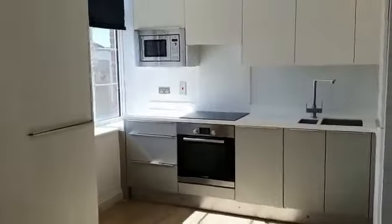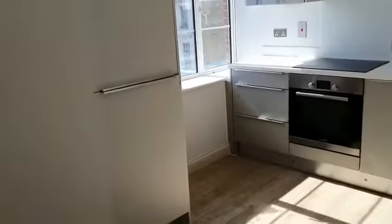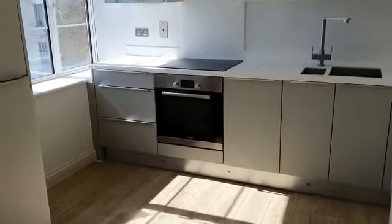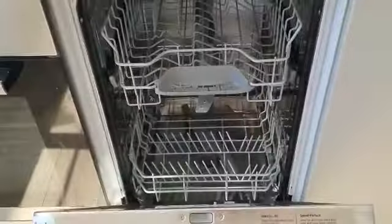Then come into the kitchen here. We've got integrated appliances which consist of a fridge freezer just here, your oven and stove, integrated microwave, and you also have your integrated slimline dishwasher.